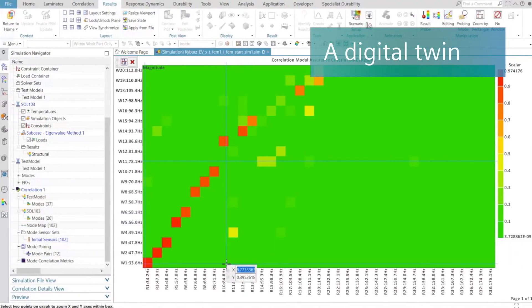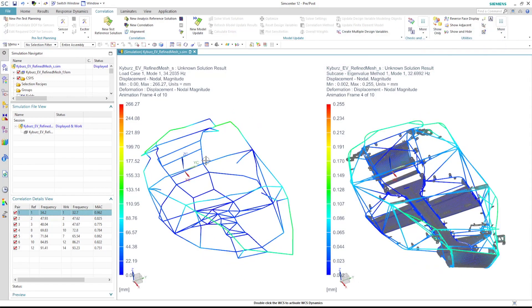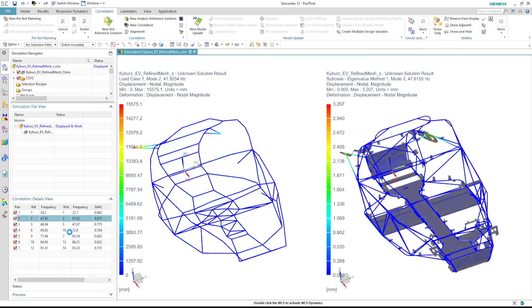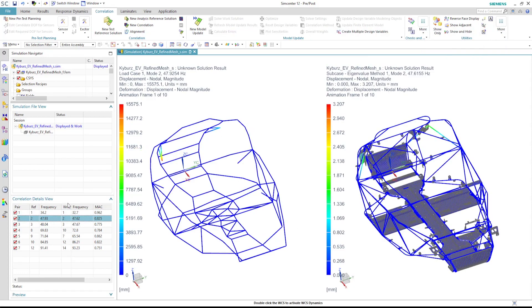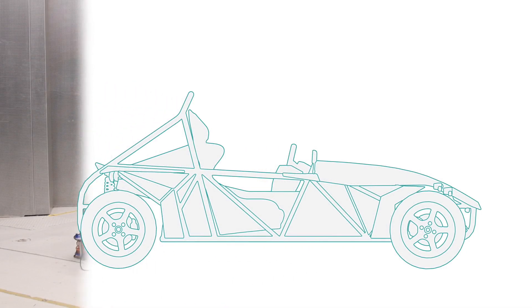The results are now ready for export to Simcenter 3D, where they can be used for comparison of numerical modes as well as to update the CAE model. With this true digital twin, it now becomes possible to find the right balance between different performance attributes, as we set out to do.